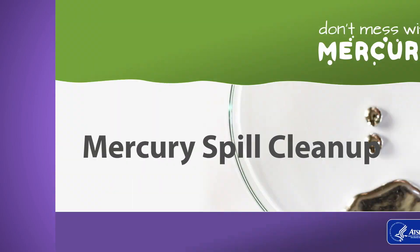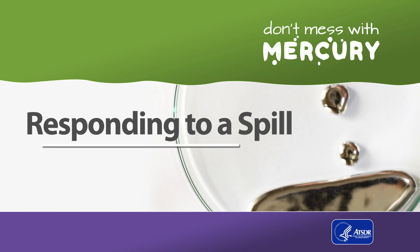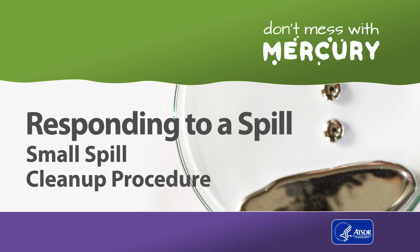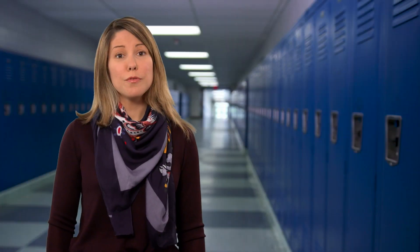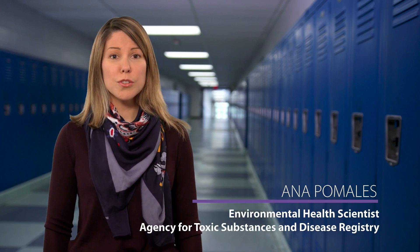Mercury can build up into tiny cracks — for example, between floor tiles. If the spill is not discovered right away, or if there have been a number of people walking in the spill area potentially spreading the contamination, then it may be necessary to get professionals to help assess and clean up the spill. Now let's follow step-by-step instructions to clean up a small mercury spill at your school.